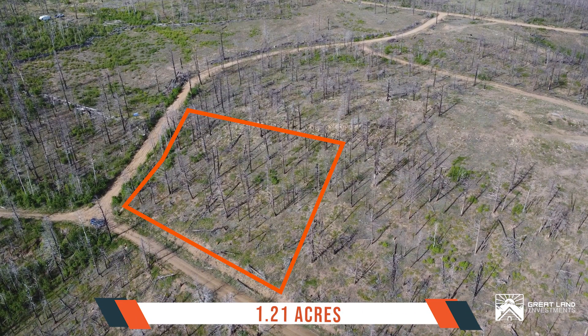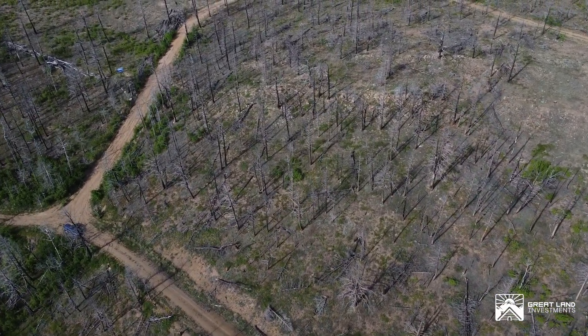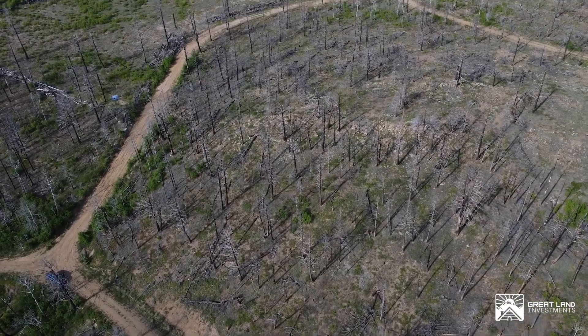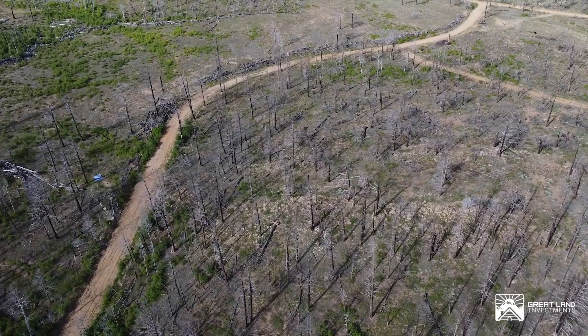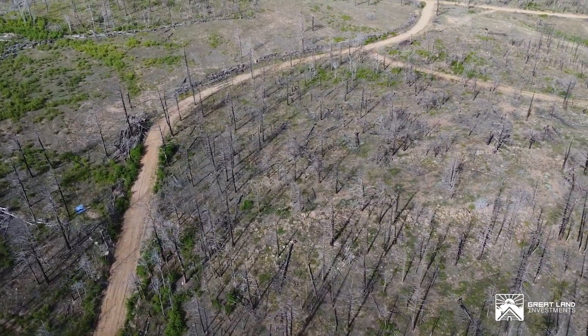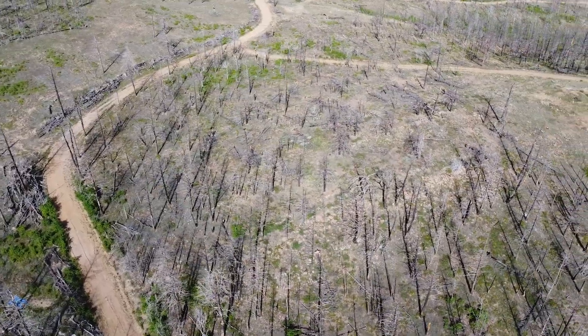This area is being reforested very quickly and in a short time it will be full of leafy trees. This lot offers a unique blend of tranquility and natural beauty. The subdivision is known for its spacious lots, providing residents and investors with the opportunity to own expansive pieces of land.